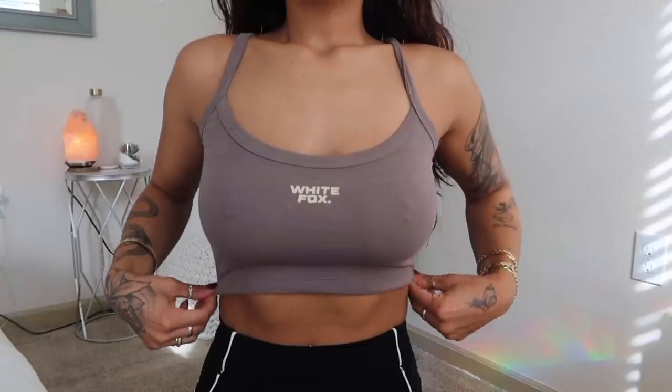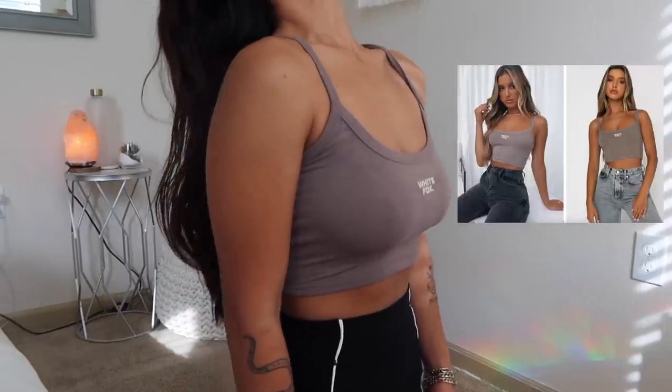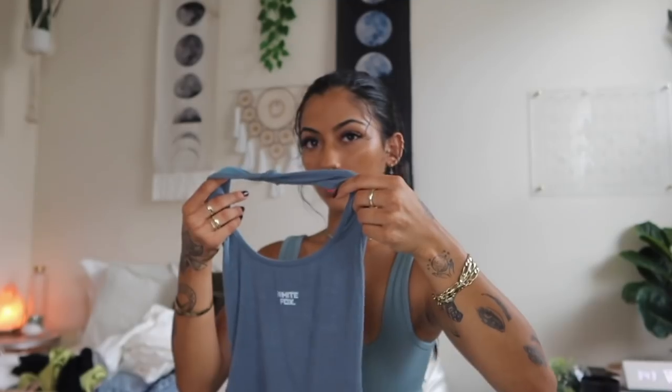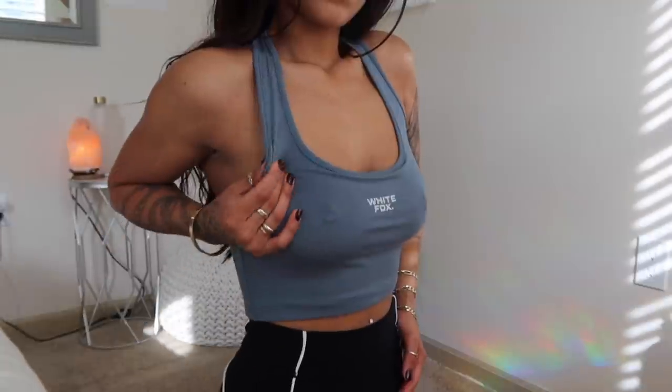I also got two pretty plain but unique crop tank tops — the kind I'd wear for errands but still look cute. First is the For the Moment crop top in mocha. I love the double fabric in both tops. The second is the Ultimate Girl halter crop top — this one goes around the neck while the other goes around the shoulders. Both have a mesh on the inside and soft material on the outside, which makes these plain crop tops feel more bougie.